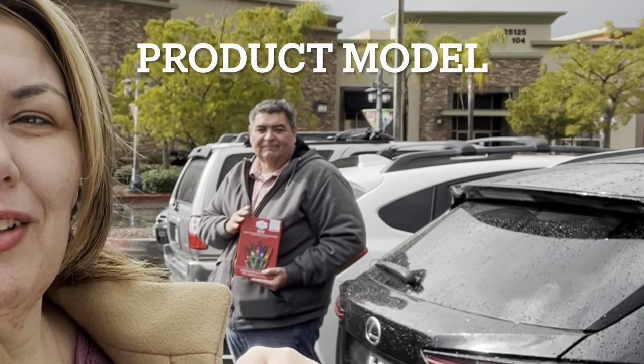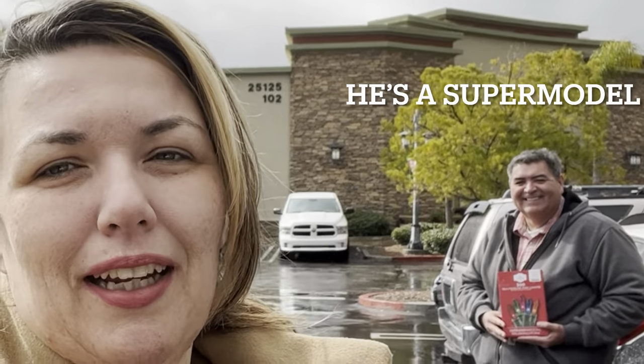Hey guys, Jessie here from Urban Legends Antiques. We found Savers in Murrieta, so we're going to go in and check it out. We have something to donate - we didn't use these Christmas lights, so we're going to donate these for our 20% off coupon. All right, let's get started.